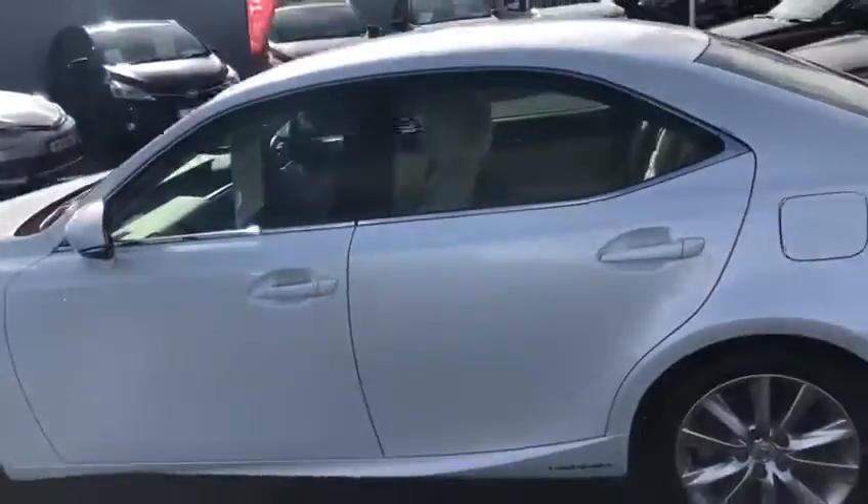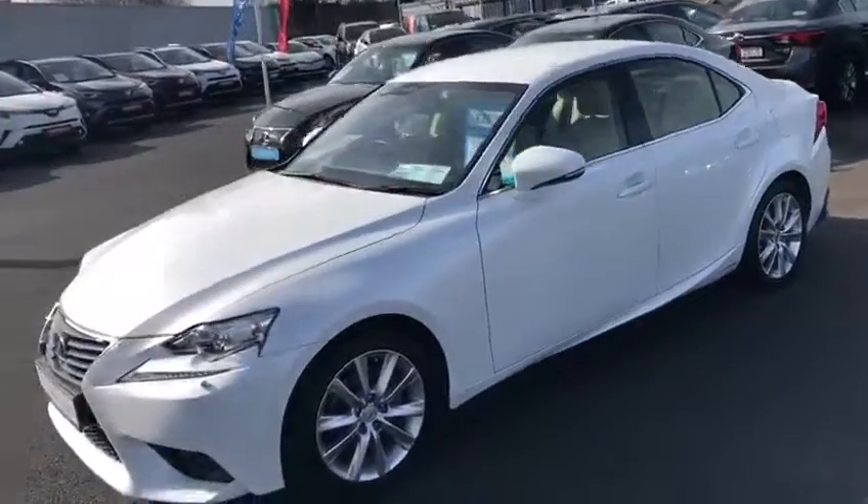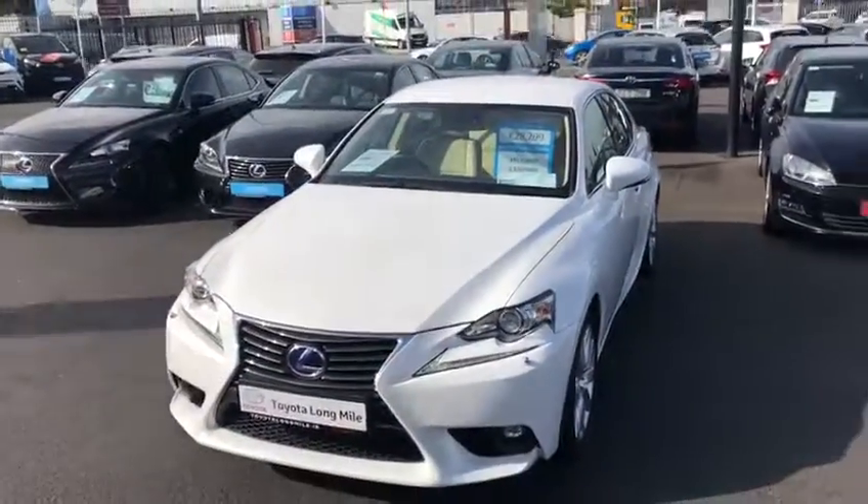This Lexus IS 300 is in the low tax bracket at £20 per year, making it a fuel-efficient and cost-friendly choice. It's now available to view at Teo Longmouth.